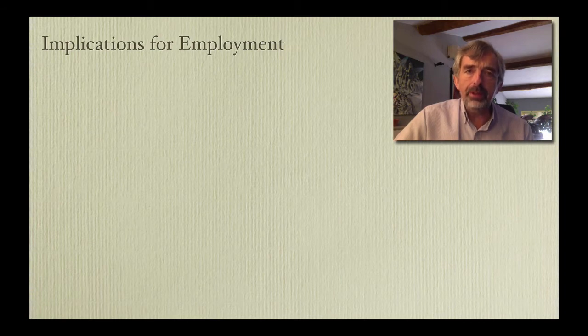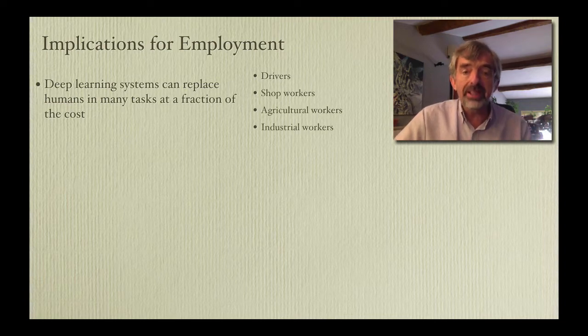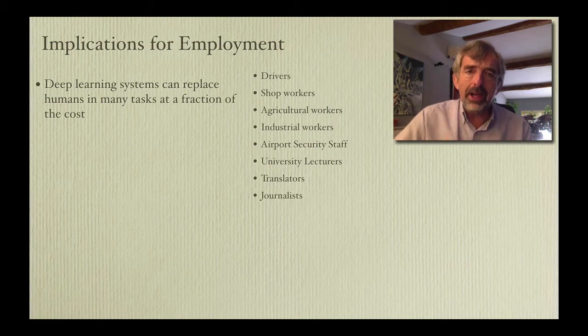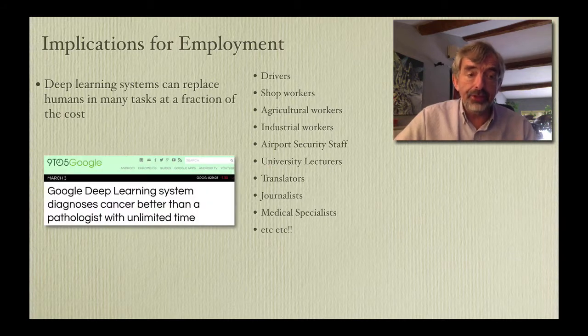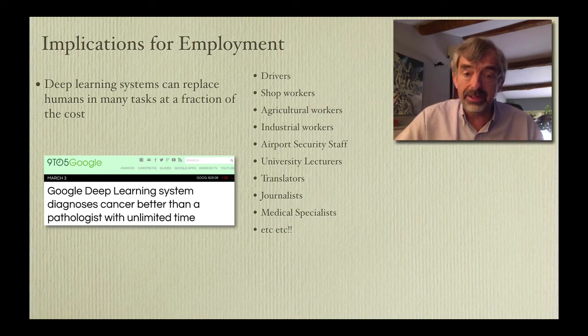I think the implications for employment of this technology are far-reaching. If you can replace human performance in many tasks at a fraction of the cost, many jobs are going to go. Driving jobs are going to disappear in the next few years because of autonomous cars. Shop workers, agricultural workers, industrial workers, airport security staff, university lecturers. What about simultaneous translation? You don't need to pay people — you can do it on your mobile phone now. Many articles are written by computers, and medical specialists can be replaced by deep learning systems. Google recently announced a system which diagnoses cancer better than a pathologist with unlimited time. These jobs are going to go — not just unskilled jobs, but even skilled jobs.